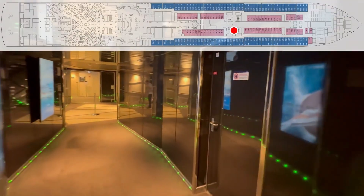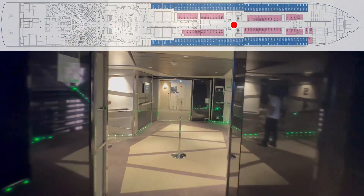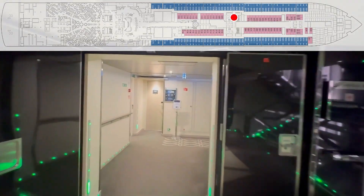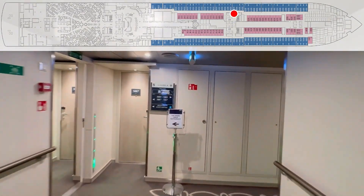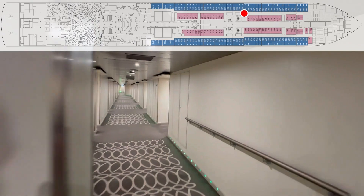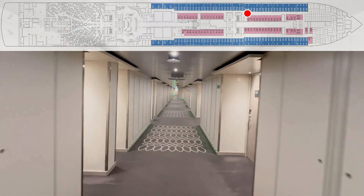We are going to start — normally we go to the right, but we can't pass through up there at the front. So we're going to start to the left, but we're going to go all the way forward and then turn around and come back. Hopefully that makes sense to you guys.